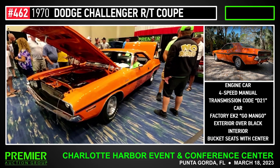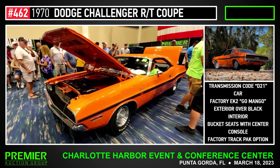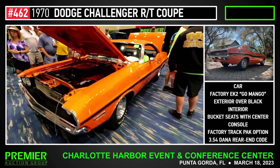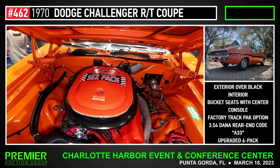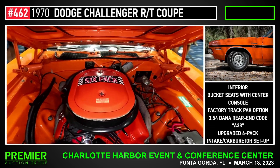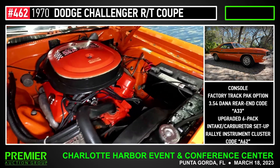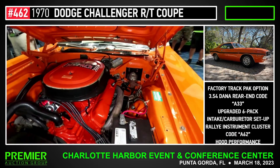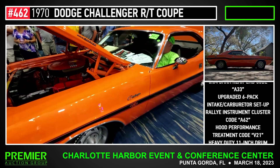Lot number 462 is a 1970 Dodge Challenger RT 440 Coupe. Very, very rare car, ladies and gentlemen. Real U-code 440 V8 car. 4-speed manual transmission, code D21, rare package here. Factory Go Mango, factory Go Mango — very, very rare color on this car. It is a factory track pack option as well. It has an upgraded six-pack intake carburetor setup, rotisserie restoration.